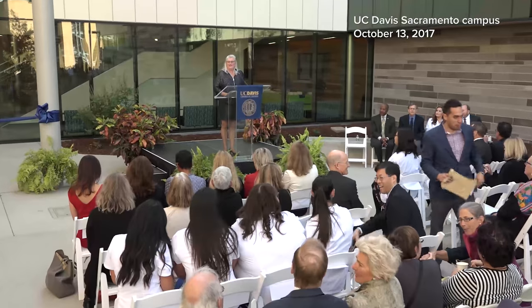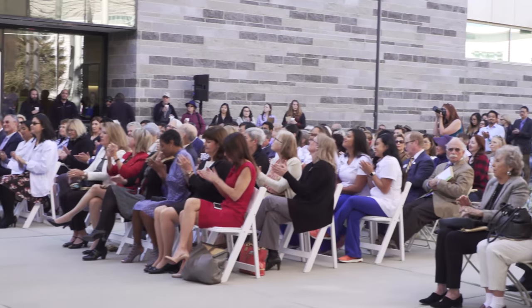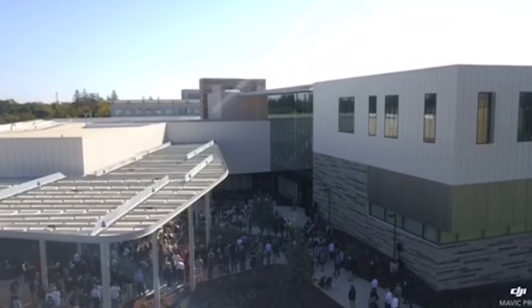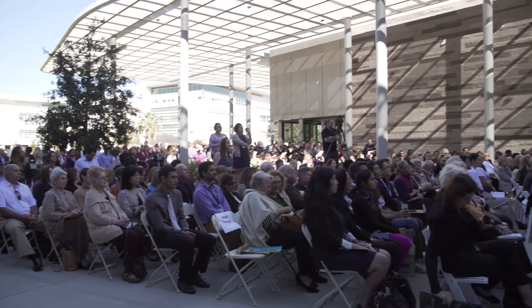Good morning and welcome to the official opening of Betty Irene Moore Hall. Today is actually the realization of over a decade of deep and thoughtful design and discussion. It started of course with the initial grant of a hundred million dollars from the Gordon and Betty Moore Foundation.